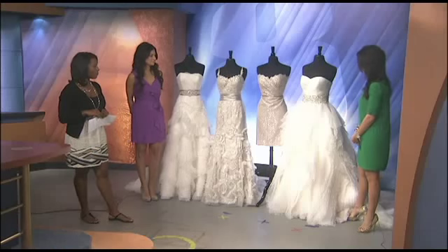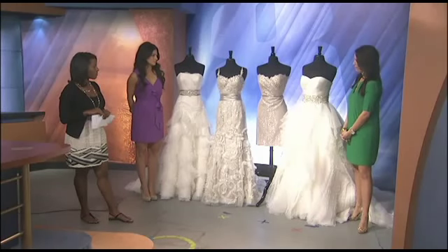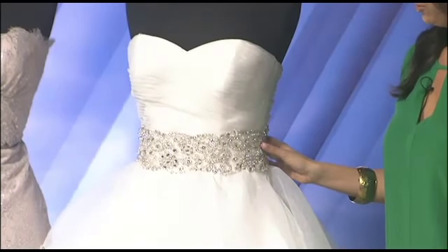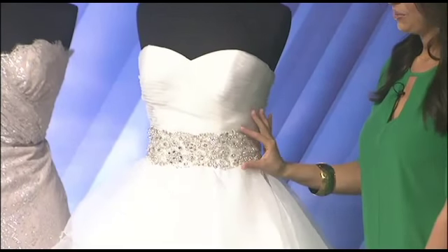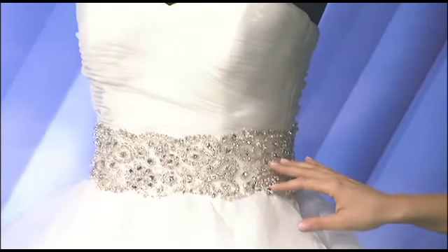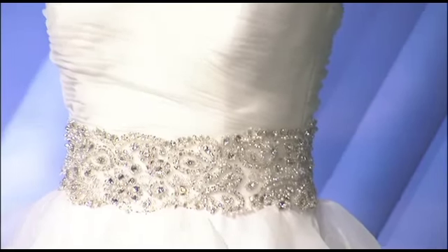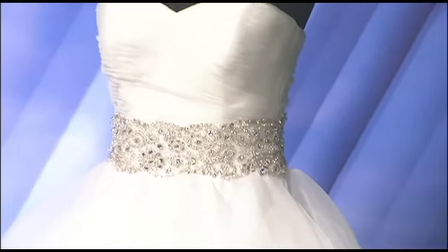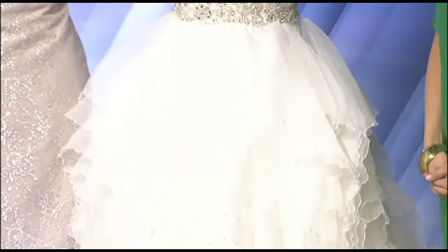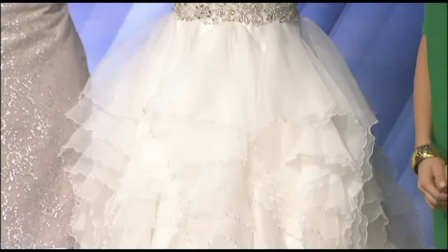The first gown we have is an A-line by Justin Alexander. It starts off with an ever-flattering sweetheart neckline that's pleated, then moves into a beaded encrusted waistline that accentuates the tiniest part that brides always love — crystals, pearls, and bugle beads to catch the light and sparkle. Then the fun is in the skirt — a fun, flirty textured skirt. We're seeing tons of texture down the runway, and organza is light and airy, perfect for pictures in spring and summer.